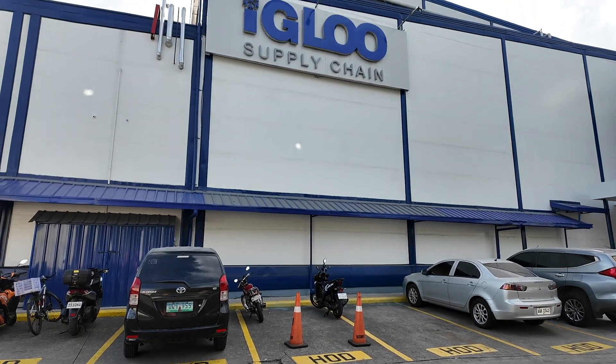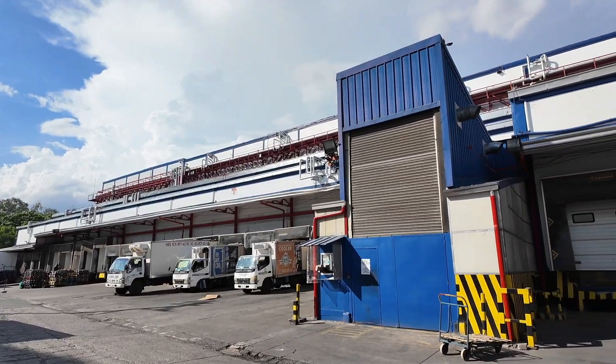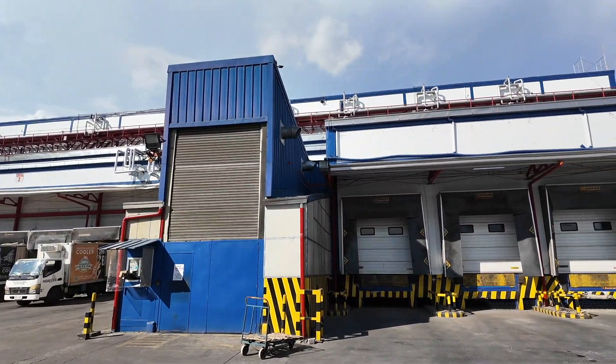Hello everyone, this is Jan from Atmosphere, the executive partner of the Cold Chain project here in Philippines. We are at the location of the Igloo supply chain Philippines, one of the beneficiaries of the DEMO project, the program that has been launched about 12 months ago. Now we have 10 projects completed in the country. We will hear from both the end user as well as the contractor and the importer of the first CO2 unit that has been deployed into a CO2 plus freezing application.